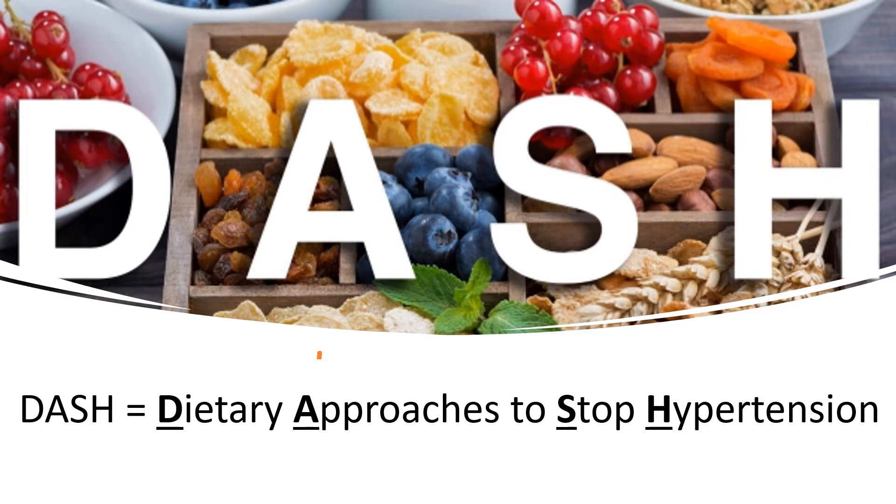DASH stands for Dietary Approaches to Stop Hypertension. It is a well-known dietary pattern for lowering blood pressure and focuses on vegetable, fruit, low saturated fat and low-fat dairy intake. It is rich in potassium, magnesium, calcium, fiber, and protein, and is low in saturated fat and sodium.